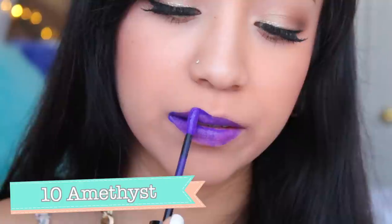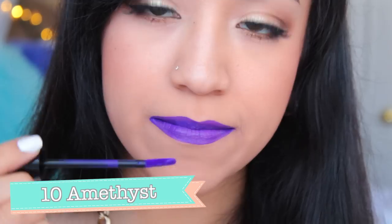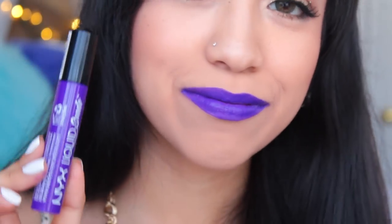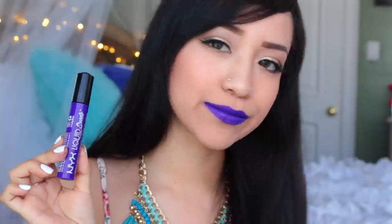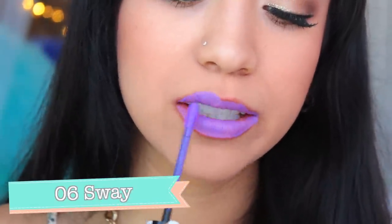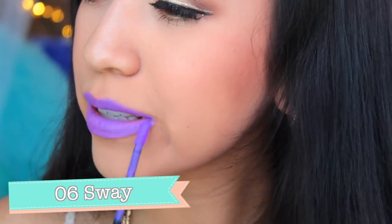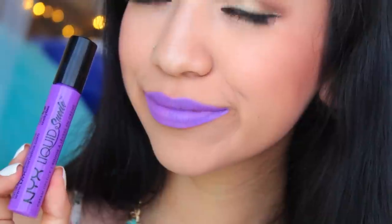This next one is called Amethyst and it's number 10. It's an eggplant grape color — such a vibrant purple shade and a stunning color. It's probably my second favorite from this collection, and I don't have anything like it in my own personal lip color collection. Next I have Sway, which is number 6 — a lavender orchid color. It kind of reminds me of their Intense Butter Gloss in Berry Strudel, except this is a matte version. So far I don't feel like they have a drying effect like some makeup products do.